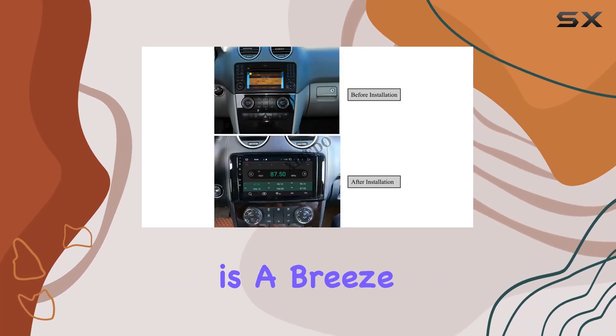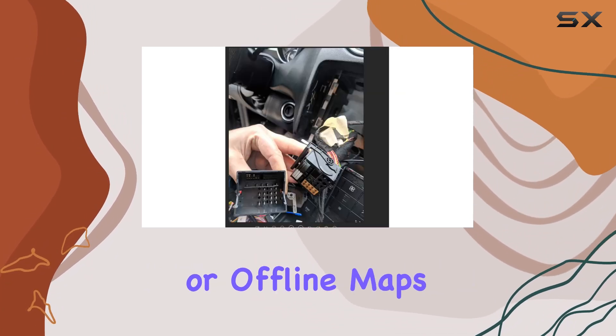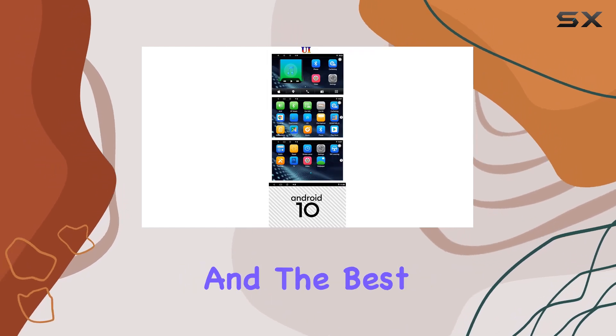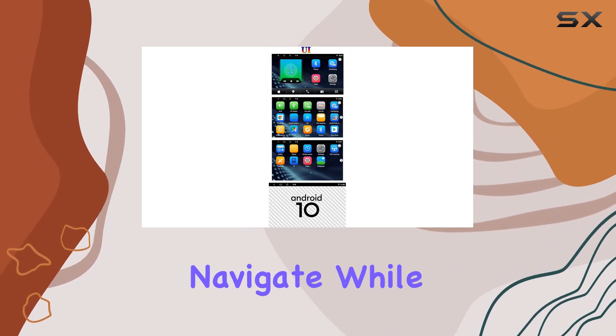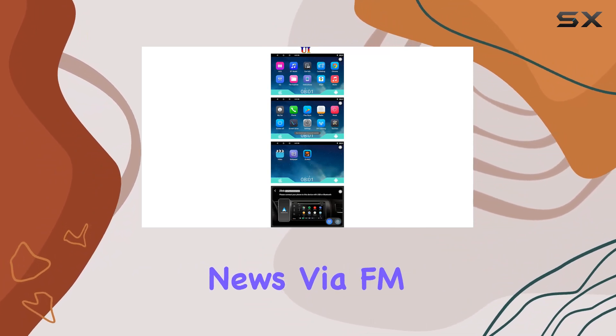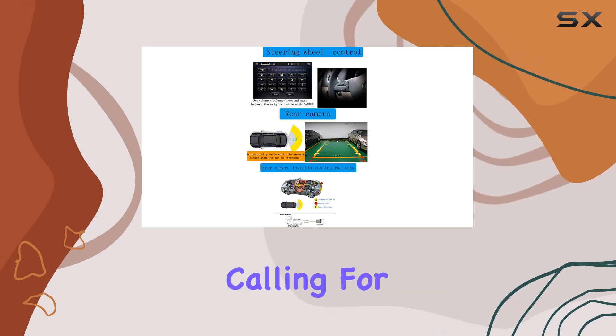Navigation is a breeze with this unit. Whether you prefer online apps like Waze or offline maps, the Zecito CSHY035 has you covered. And the best part? You can navigate while jamming out to your favorite tunes or catching up on the latest news via FM radio. Plus, Bluetooth connectivity means hands-free calling for safer driving.